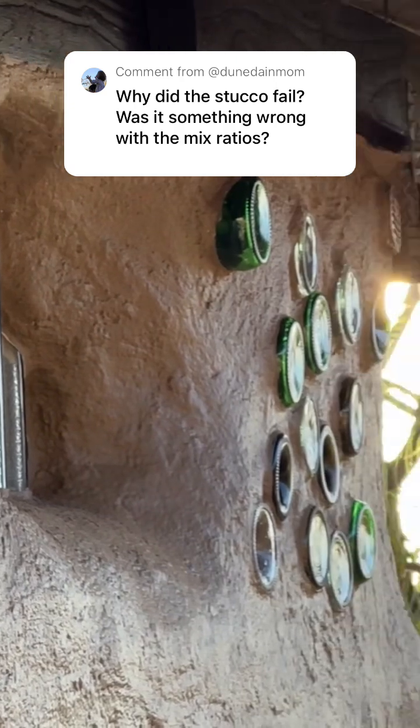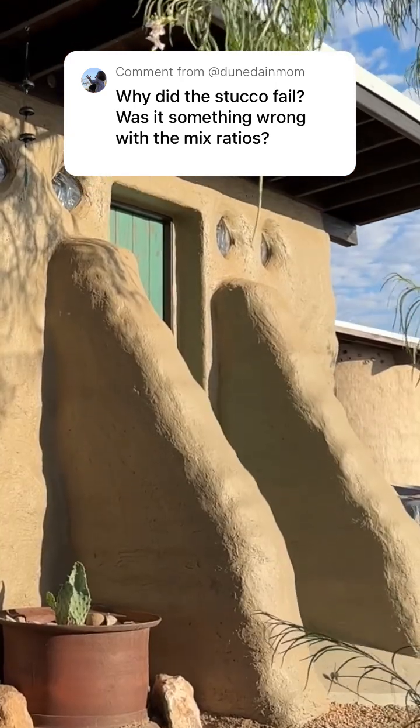Our hope is that this combo will withstand the winds, the rain, the hail, and the temperature swings that we get in the high desert.